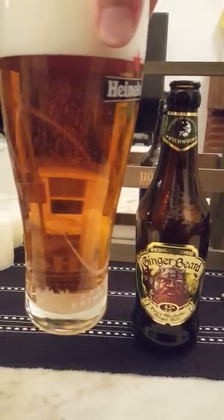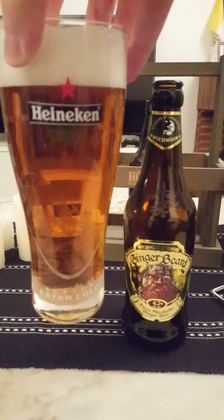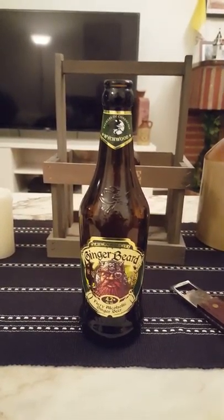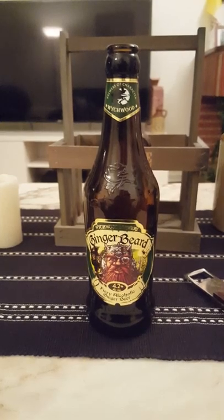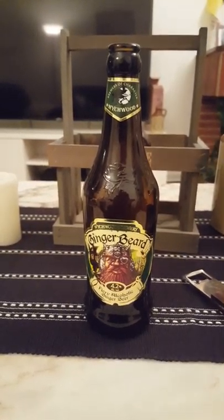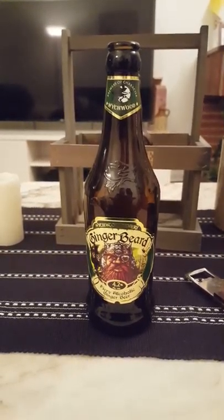Quite clear I would say — a little bit light amber color to it. Aroma: yes, you do get a nice little breath of ginger there, a nice little breeze of ginger. Yeah, a little bit of that earthy, herbal aroma, but mostly the ginger.